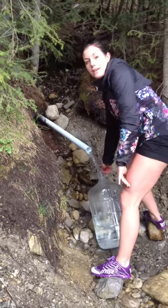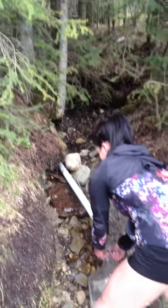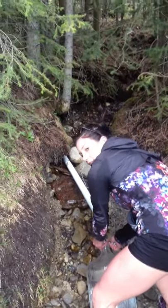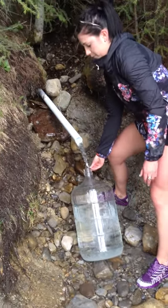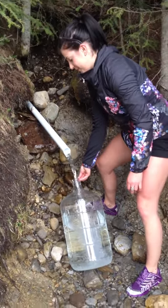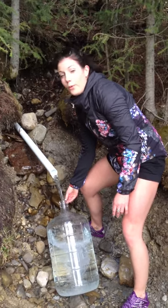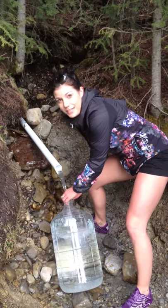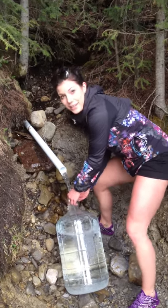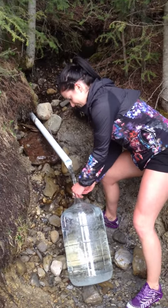We've got three spouts in front of us here, both going about five feet back where the spring opening is. Of course we're using glass containers because plastic is toxic. It's an absolutely beautiful day out here. The only downside is it gets a little heavy bringing it down to the car, but it's worth it — hence the huffing and puffing as I'm trying to film this. These things get quite heavy lugging them back.